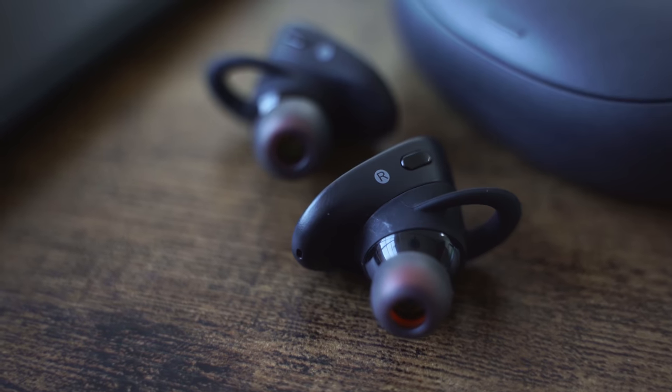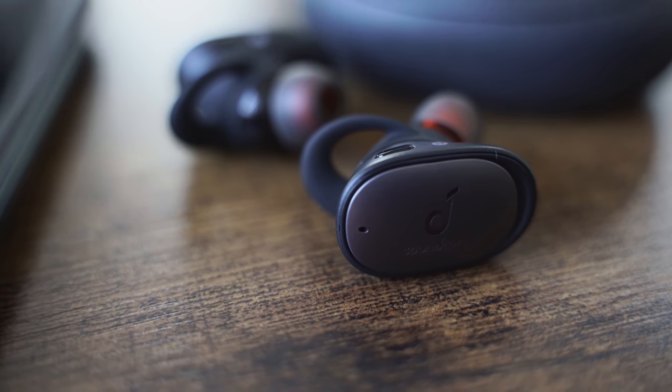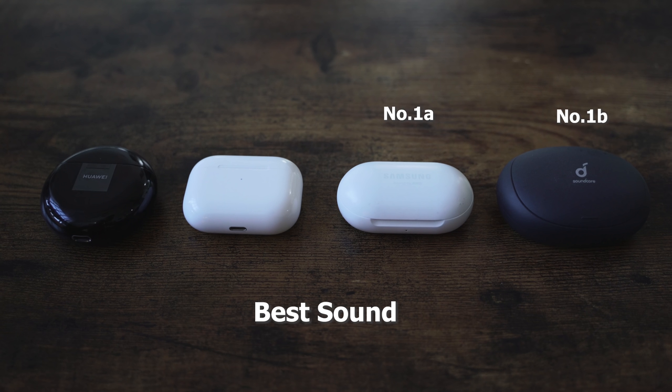The Anker Liberty 2 Pros are quite interesting because you get some really nice sound profiles to play with. You can map your own sound, or I decided to go with a flat profile, which works really well. The bass is a little high, not as high as the AirPods Pro, but I like the soundstage it creates. The highs come out well, the mids are really good — really strong on the mids — and the lows are just fine. The sound profile is really good and works well for its $150 price point. For sound overall, my 1A and 1B are the Galaxy Buds and the Anker, my number 3 is the AirPods Pro, and number 4 is the Huawei FreeBuds because of the open style.